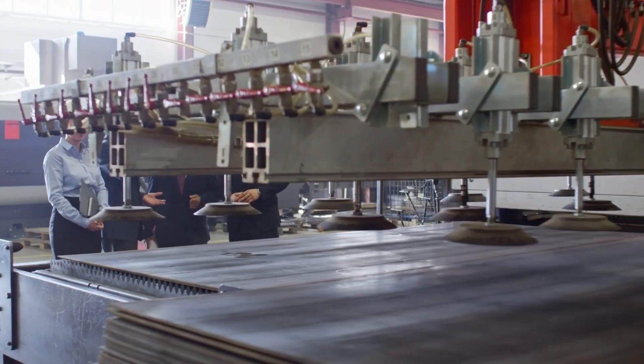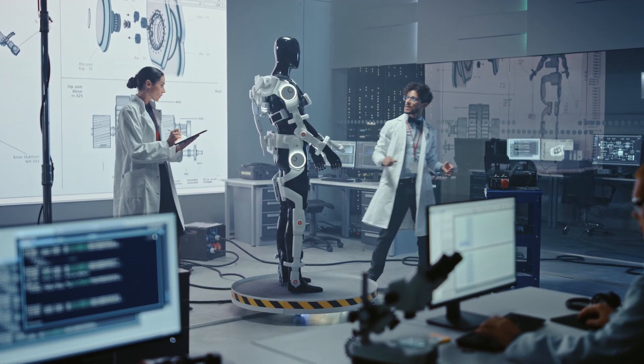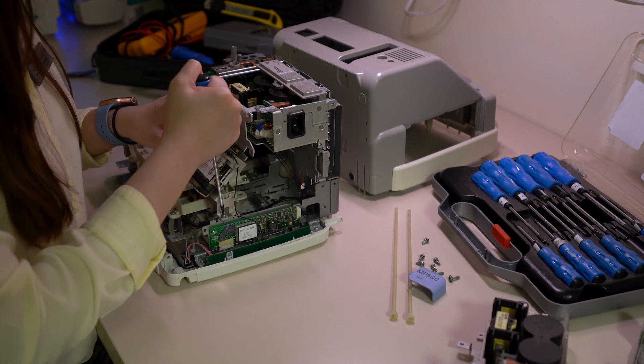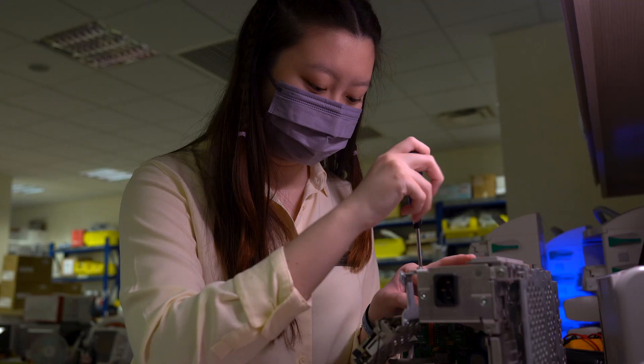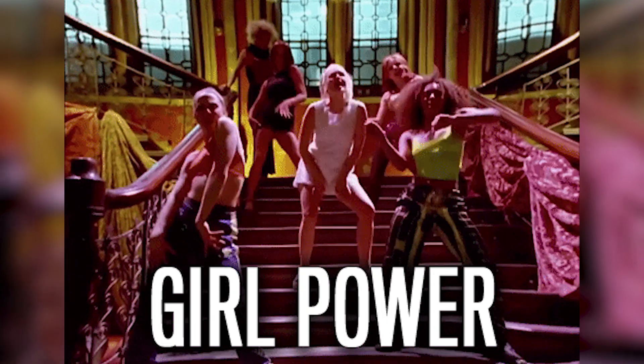Not a lot of people know what biomedical engineers do — they think that engineering means working with large equipment in factories. But in fact, we only deal with smaller components. They also assume that only men can do this, but actually we have a lot of female staff.